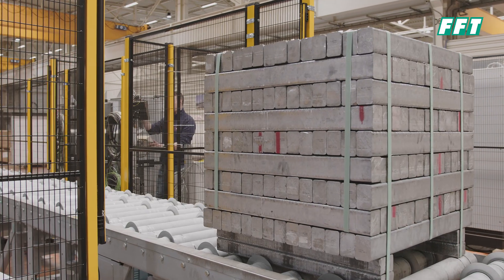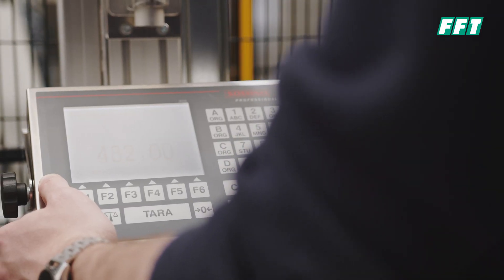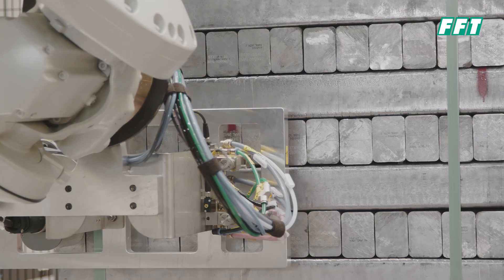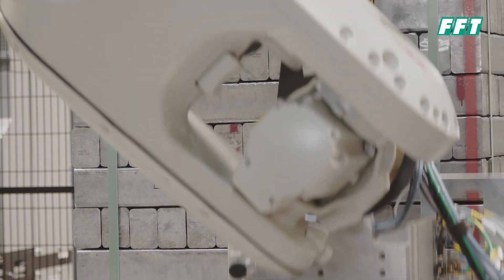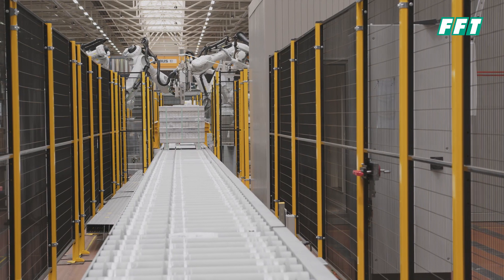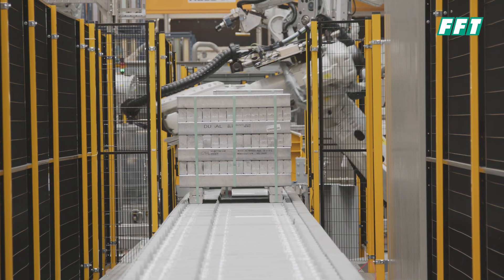The most challenging part of this project was to set up an automation turnkey project in an environment suitable for the casting industry. Everything has been designed to be robust enough to withstand weeks of permanent casting for 24 hours per day.